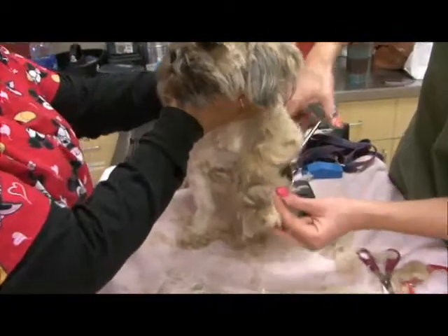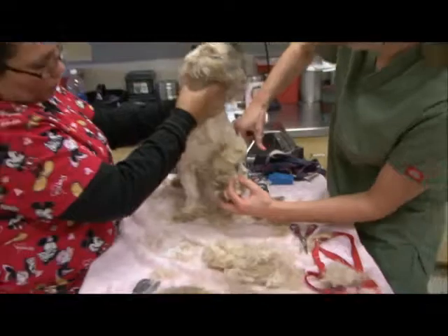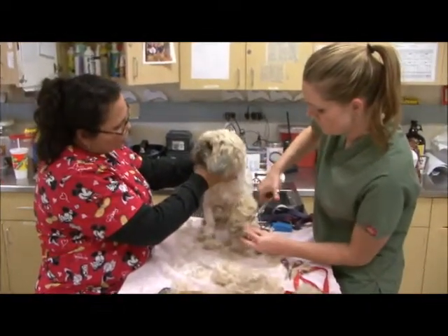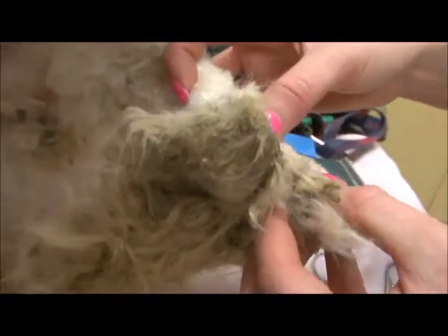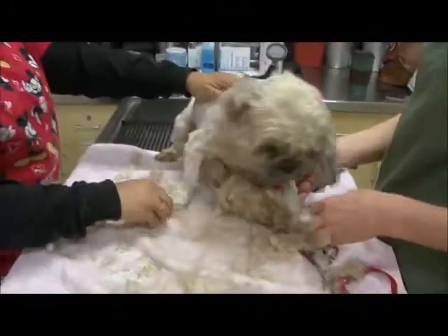The little thorns get stuck in the mats, and then every time they walk, the hair pulls on all the knots. You can see the little thorns right there — see how they're embedded right there. That's an embedded thorn. It was — you guys already took it out.